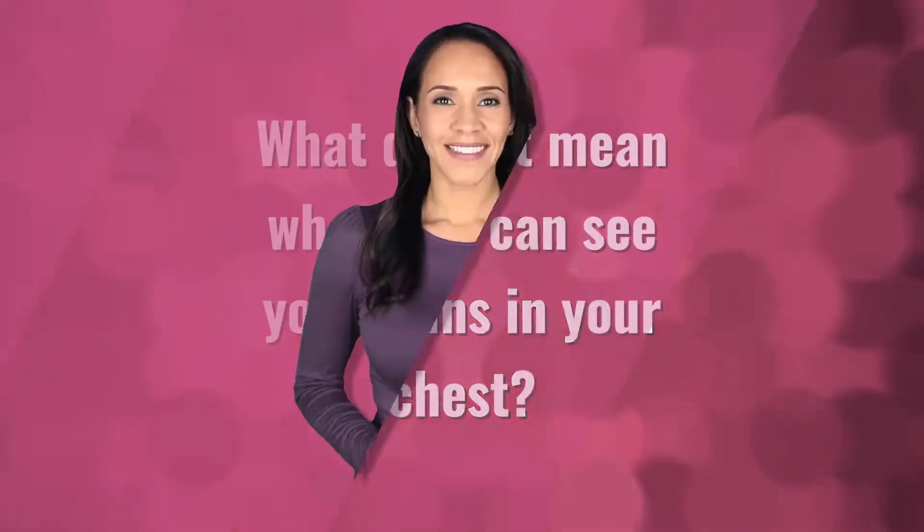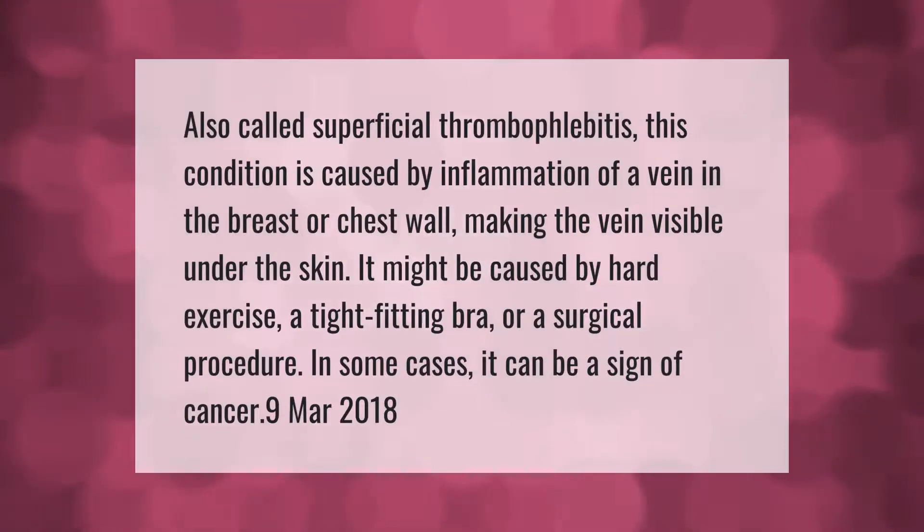Also called superficial thrombophlebitis, this condition is caused by inflammation of a vein in the breast or chest wall, making the vein visible under the skin. Inflammation might be caused by exercise, a tight-fitting bra, or a surgical procedure. In some cases, it can be a sign of cancer.